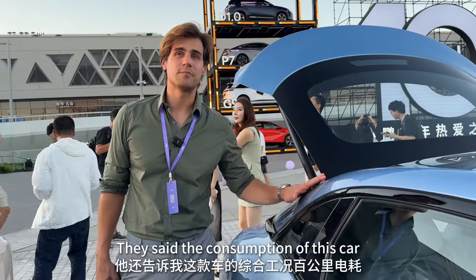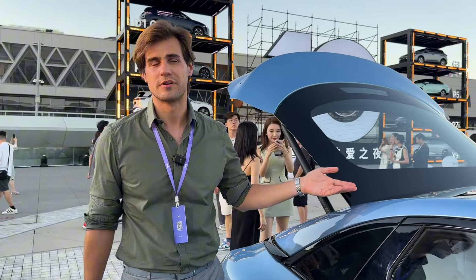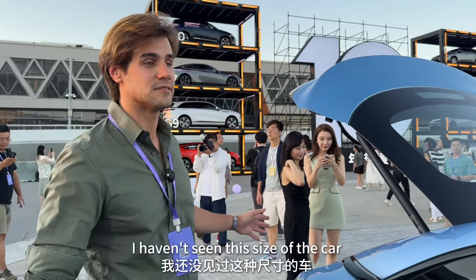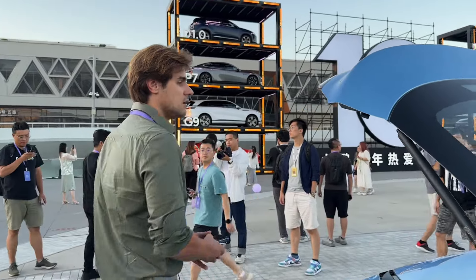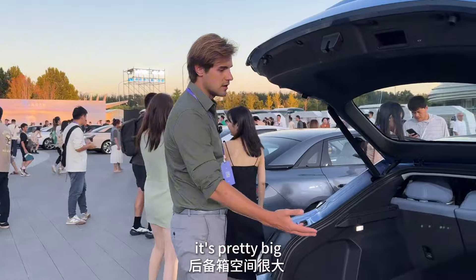They said the consumption of this car will be around 11 kilowatt-hours per 100 km — that's going to be really impressive. I haven't seen a car of this size with this kind of consumption before. Space-wise, the car is very nice and pretty big.